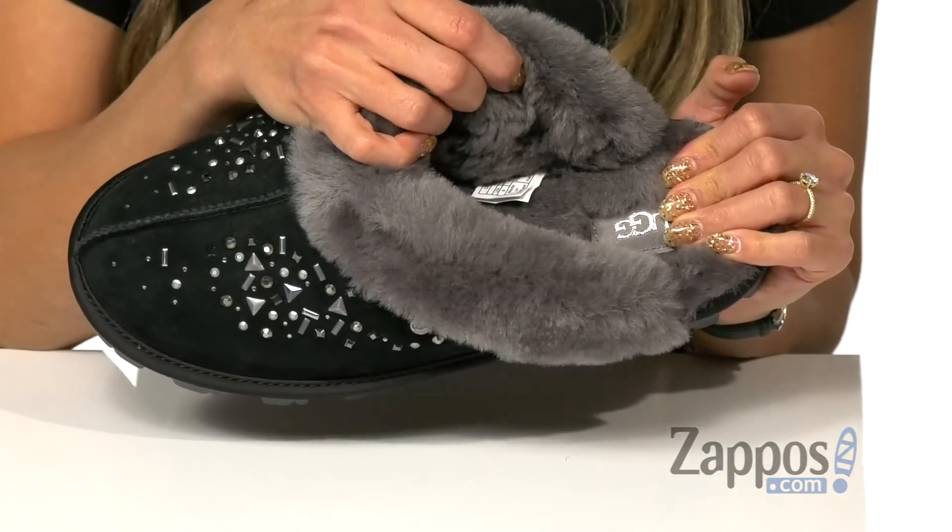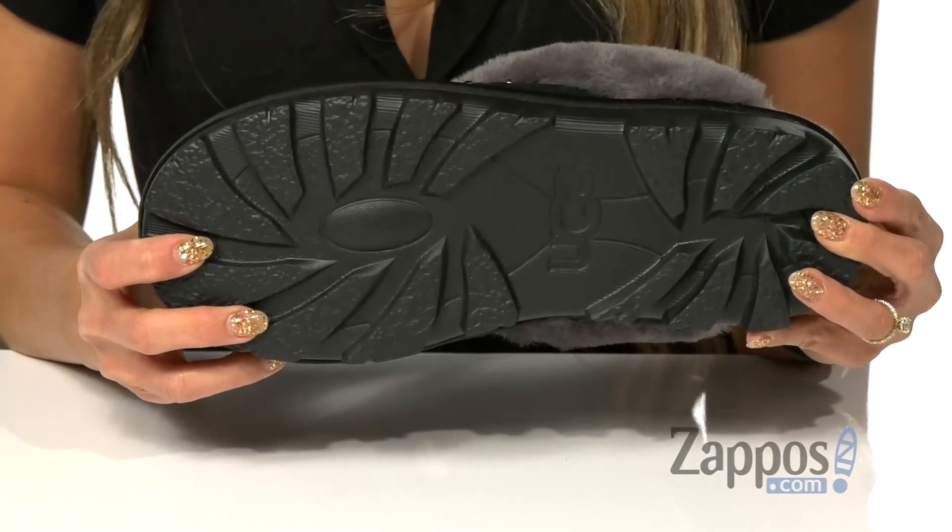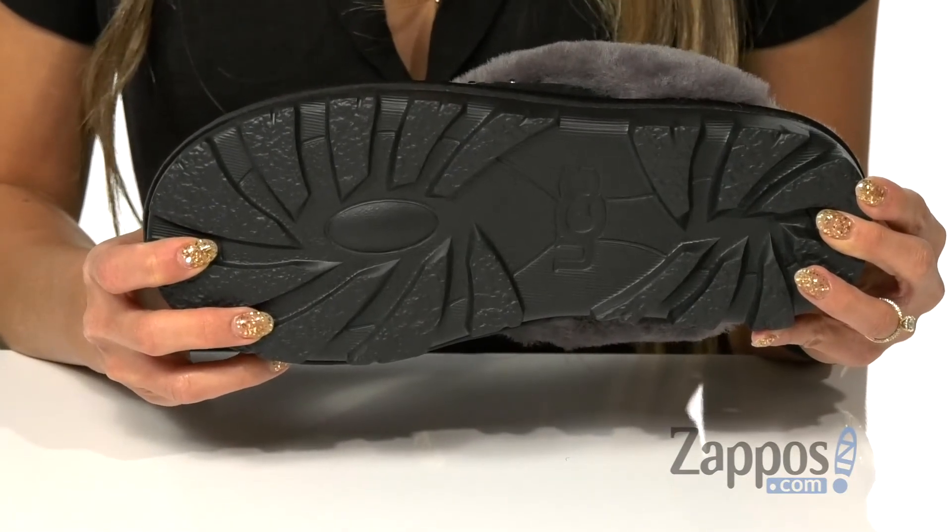It has a padded footbed that's going to provide some comfort throughout the day, and it's all on top of a Tread Lite by UGG outsole that's going to deliver traction control.